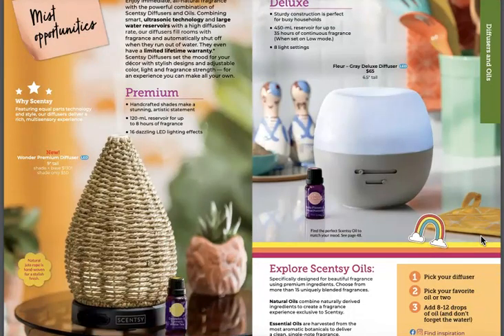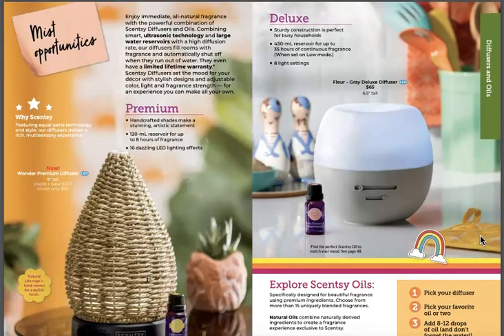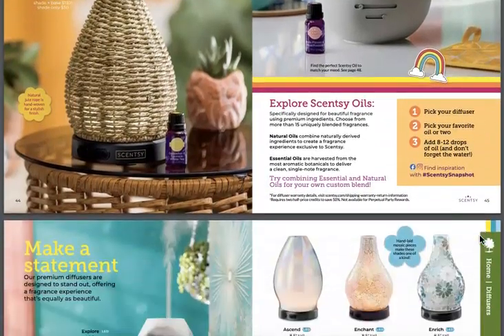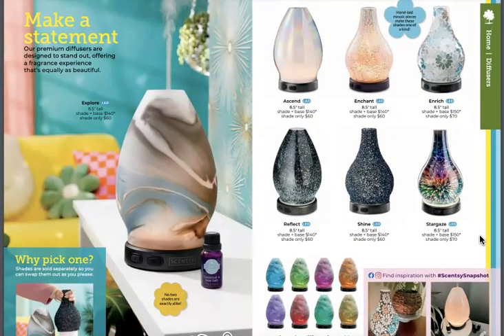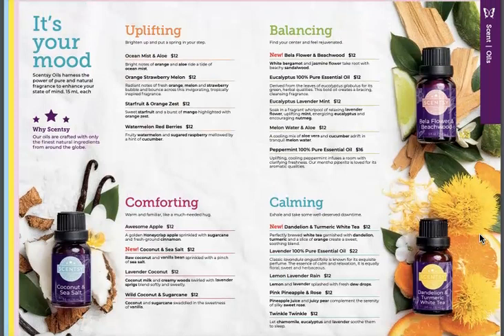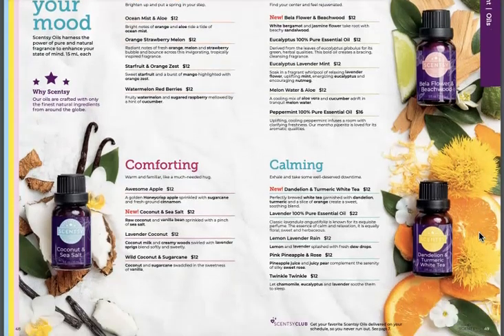Premium Handcrafted Wonder — it's called Wonder. Premium Diffuser Shade — it looks like bamboo or something. What kind of material? It says natural jute rope — there it is on the bottom left. Nice. We've got our Deluxe Diffuser and our Premium Diffusers. And the oils — new ones are Bella Flower and Beachwood, Dandelion and Turmeric White Tea, and Coconut and Sea Salt. Those sound amazing. Our oils are awesome.